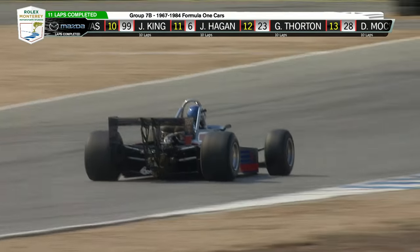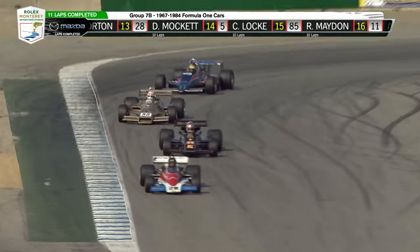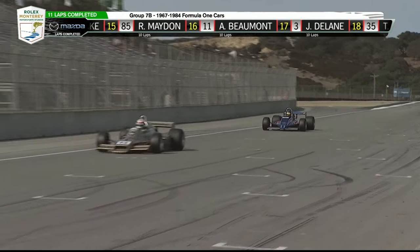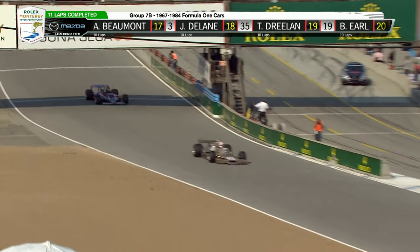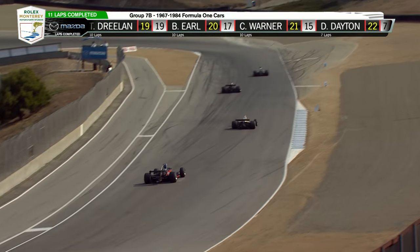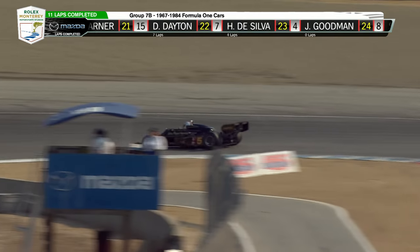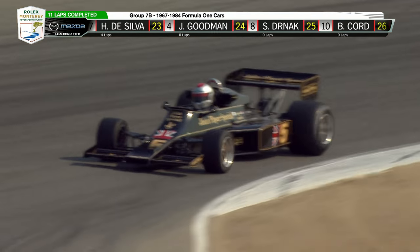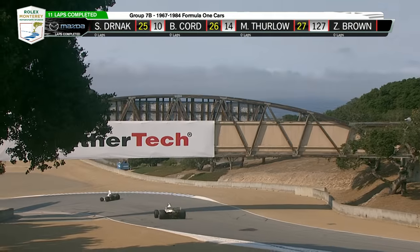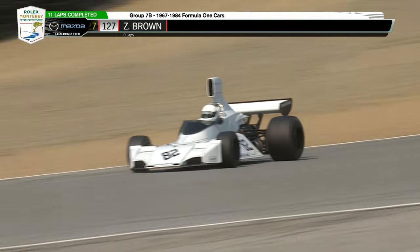Andrew Beaumont running this Lotus, 1980, Model 81 — the Mario Andretti car in the Essex livery, driven during the '80 season. Essex Petroleum. That was about the time they were starting to wipe all the cigarette advertising off the race cars — everybody got cranky about that.